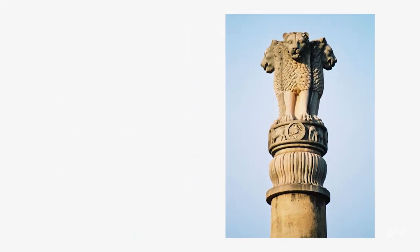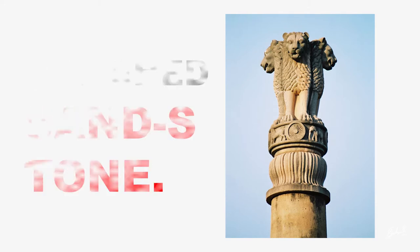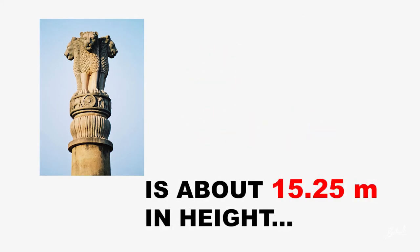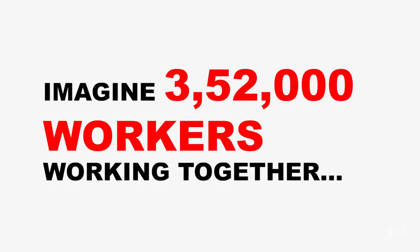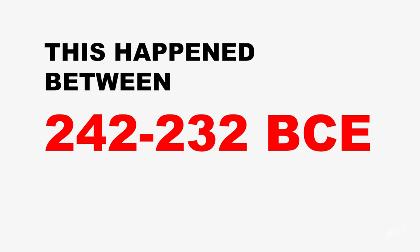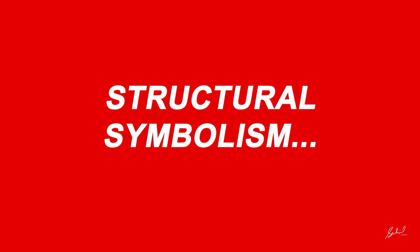The Ashoka pillar is made up of polished sandstone, weighs nearly 50 tons, and is about 15.25 meters in height. It is said that 352,000 workers were involved in it, and it took nearly 6.5 years to build the Sarnath structure, between 242 to 232 BCE. Now let's get into the structural symbolism of our national emblem inspired from the Ashoka pillar.